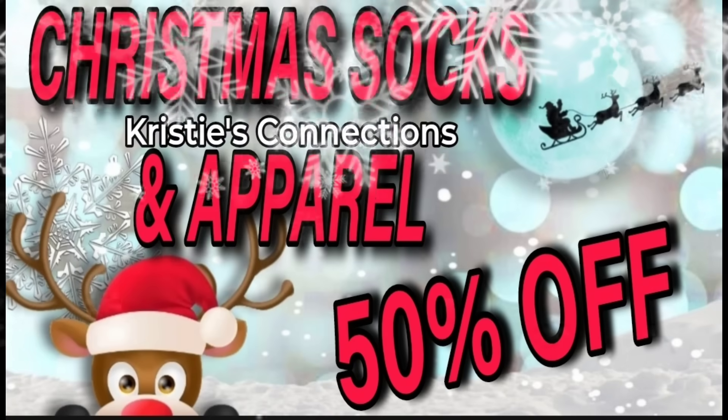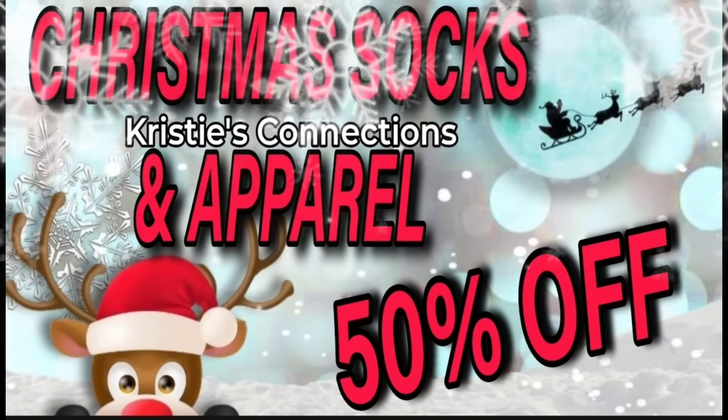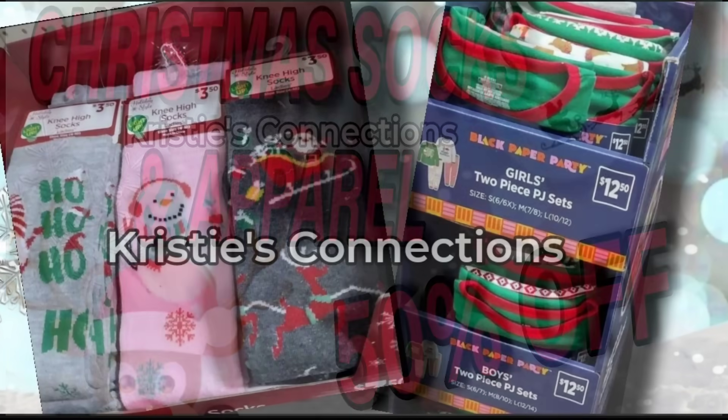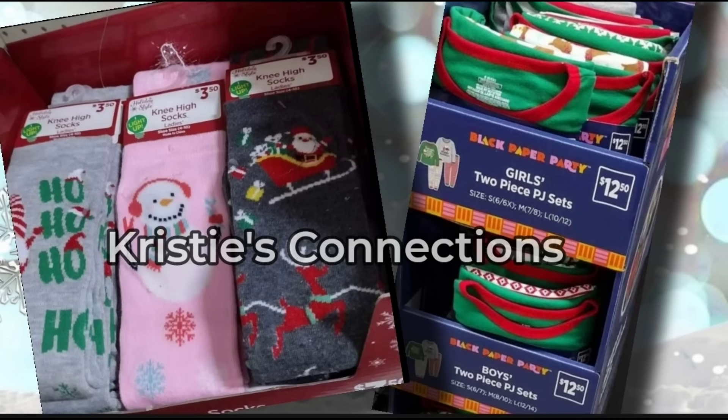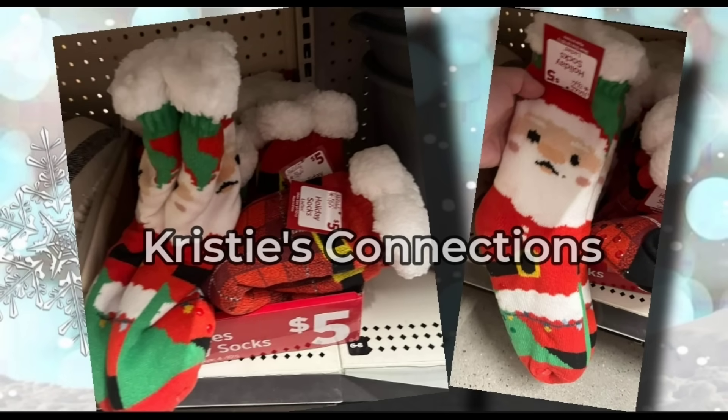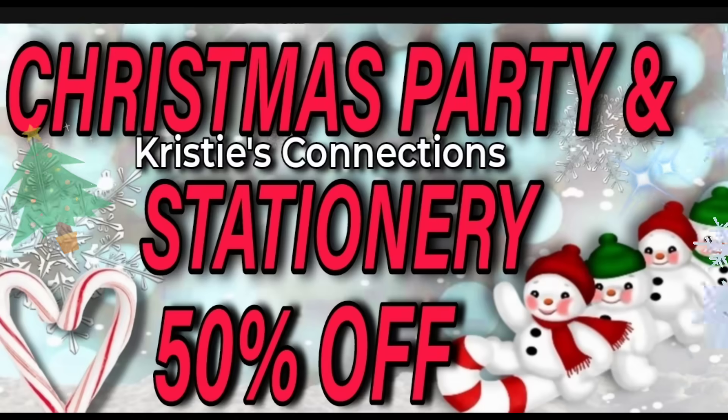Next up, we have Christmas socks and apparel going to 50% off. Of course, this is going to be your Christmas clothes and pajama sets — these are super cute. There are lots of cool little socks: novelty socks like you see on the left, and also some really thick, comfy, fluffy socks. We've seen lots of these in the stores, so any apparel or socks — 50% off starting Tuesday.